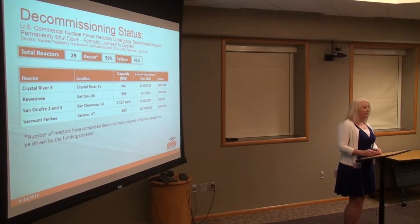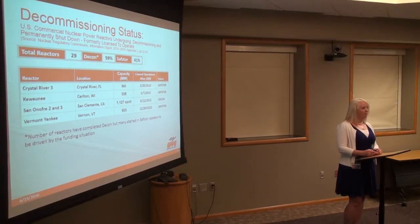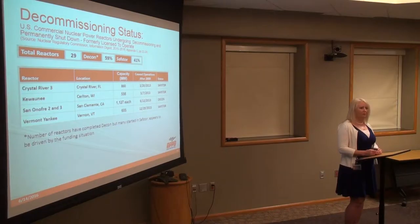A little bit of history on where the industry has been: there are 29 reactors that have gone through decommissioning. About 59% are through DECON, with a note that a number of reactors have pursued DECON after starting in SafeStore and then moving to DECON. Others have gone immediately into DECON. So it's been done differently across utilities based on their needs.